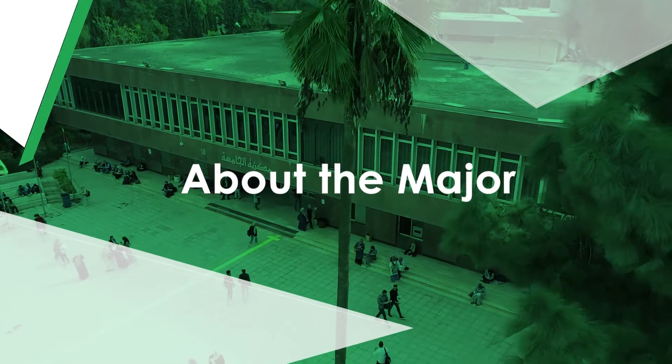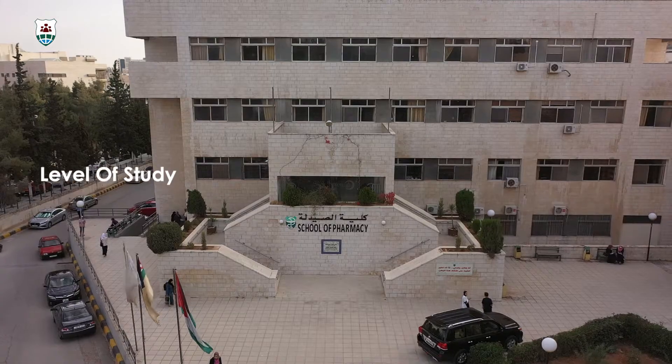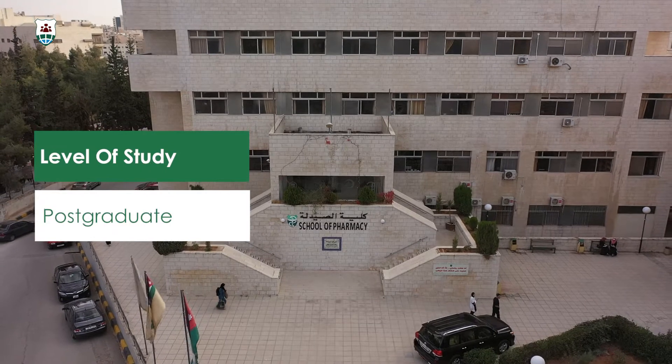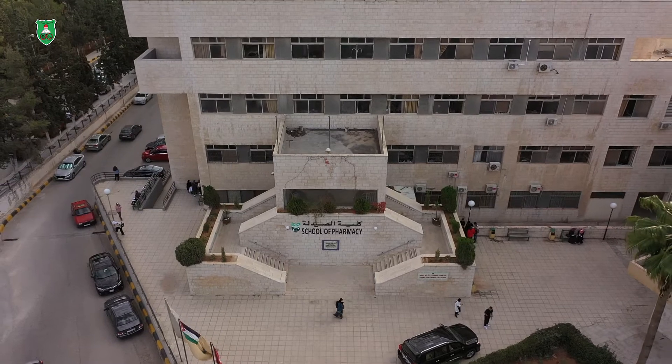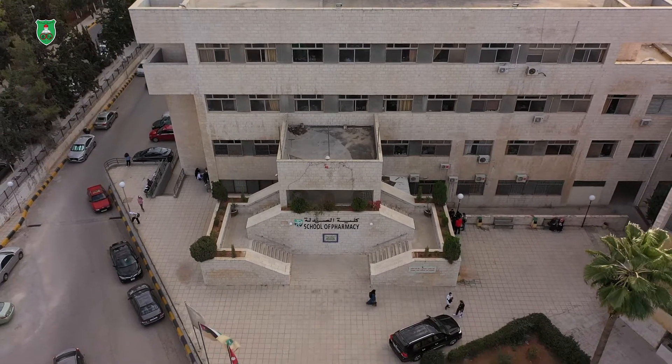I am Dr. Shirin Al-Aidi. I am an assistant professor in clinical pharmacy and clinical biochemistry. Master of Clinical Pharmacy is a two-year full-time program for pharmacists who would like to advance their practice toward patient-centered pharmacy care.